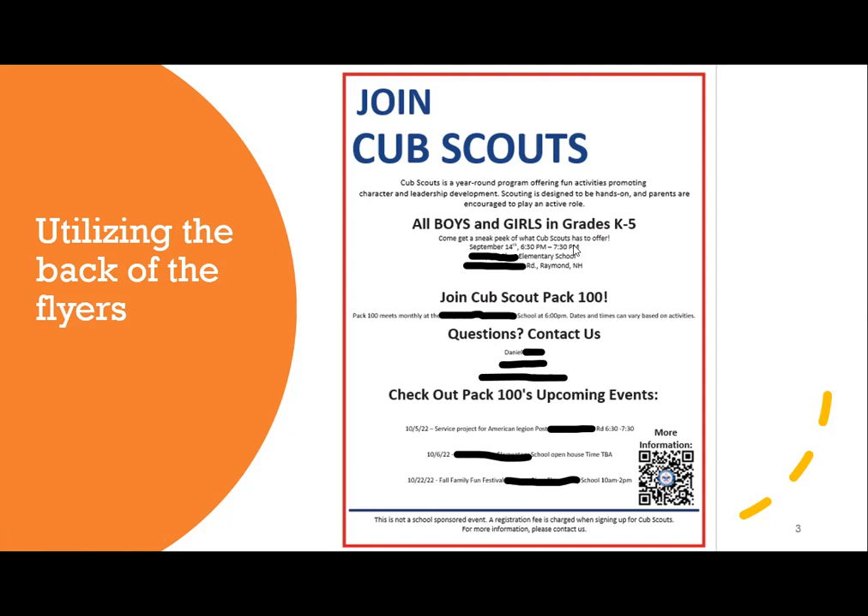Someone asks if captions are available. Does anyone here know how to add captions to this meeting? If someone wants to write keynotes in the chat for Hannah, that might be helpful. And Hannah, this presentation will be available on the membership and marketing hub, so you'll be able to have these notes — and I can certainly contact you later on as well.